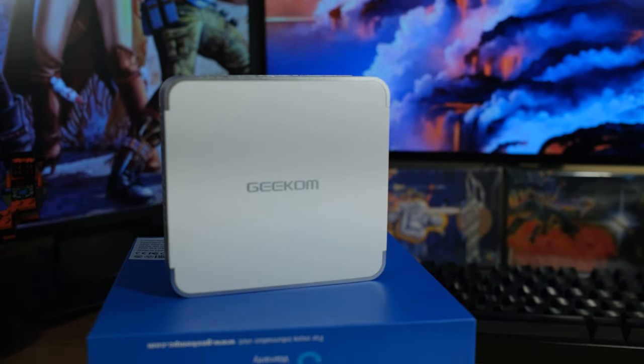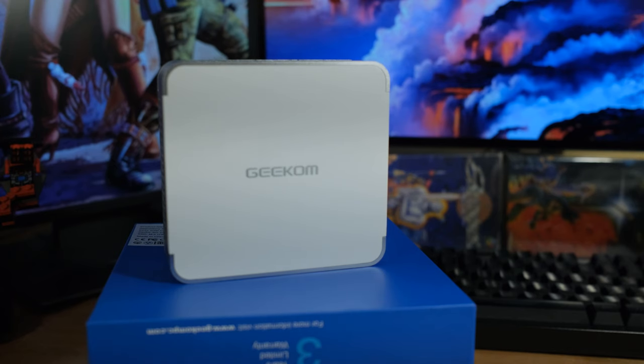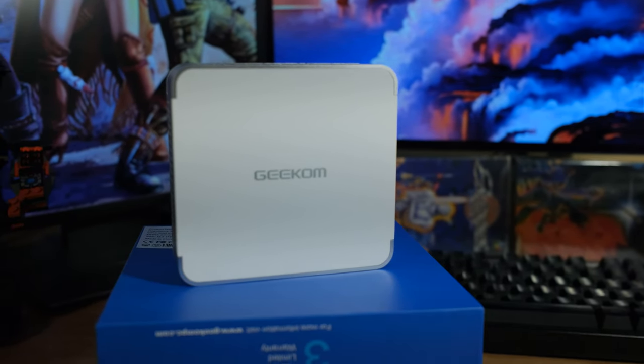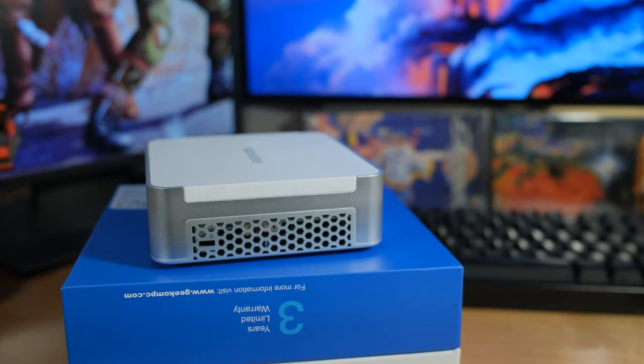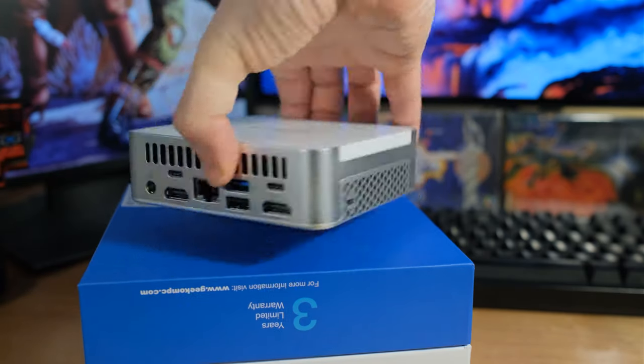One other cool thing about having Thunderbolt on the back is you can plug this up to a GPU dock. The CPU also has 24 megabytes of Intel Smart Cache. Max frequency is 5 gigahertz and the efficiency cores' max frequency is 3.8 gigahertz. It comes with Windows 11 Pro — thanks very much for giving us Pro instead of making us upgrade from Home. On the side we have a Kensington lock, but there are no memory card slots on this unit.